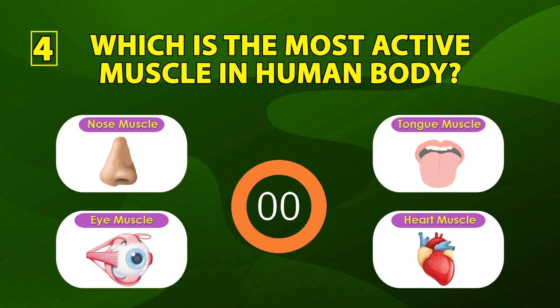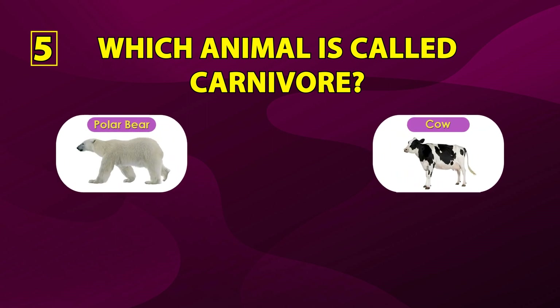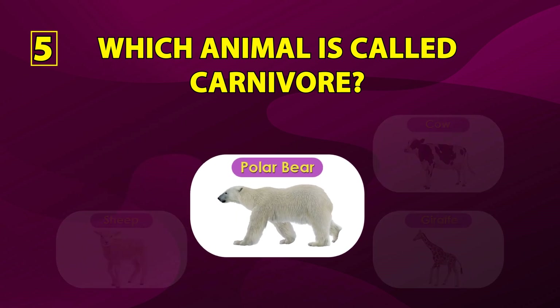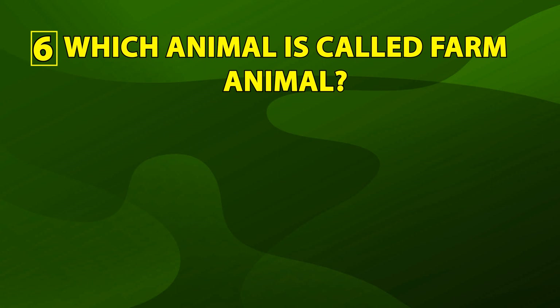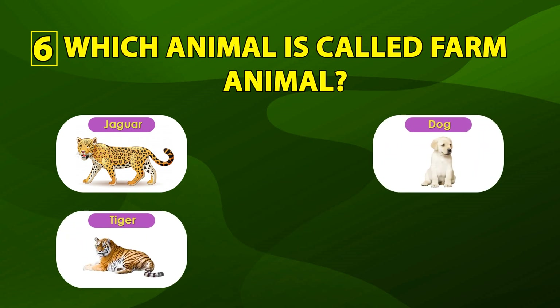The correct answer is eye muscle. Number five: which animal is called a carnivore? Polar bear, cow, sheep, giraffe. The correct answer is polar bear. Number six: which animal is called a farm animal? Jaguar, dog, tiger, giraffe. The correct answer is dog.